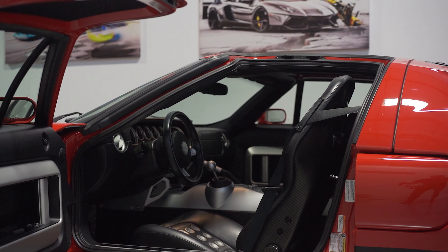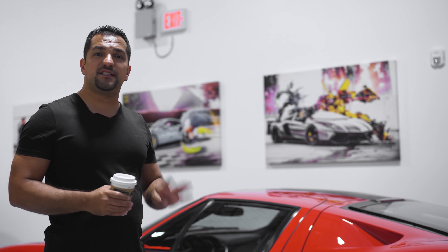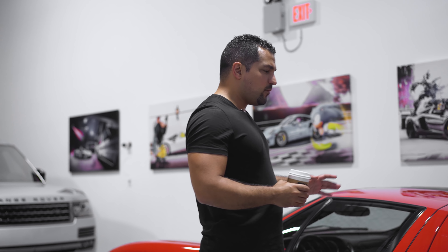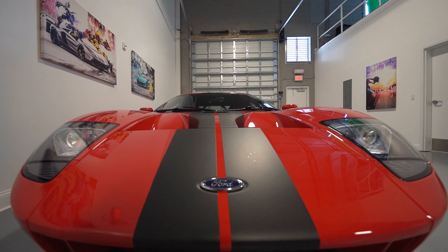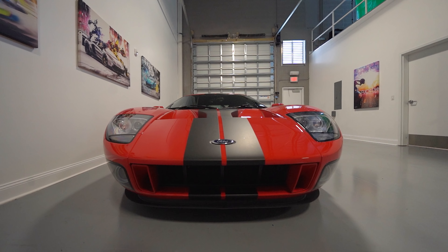Today we're going to look at what those repairs are and talk about the most commonly unknown issues that arise on the Ford GT. This is a 2006 Ford GT 4-option. Many of you know that since the movie came out, the Ford GT has become more and more of an icon — purchased for resale, future value, investment value, etc.